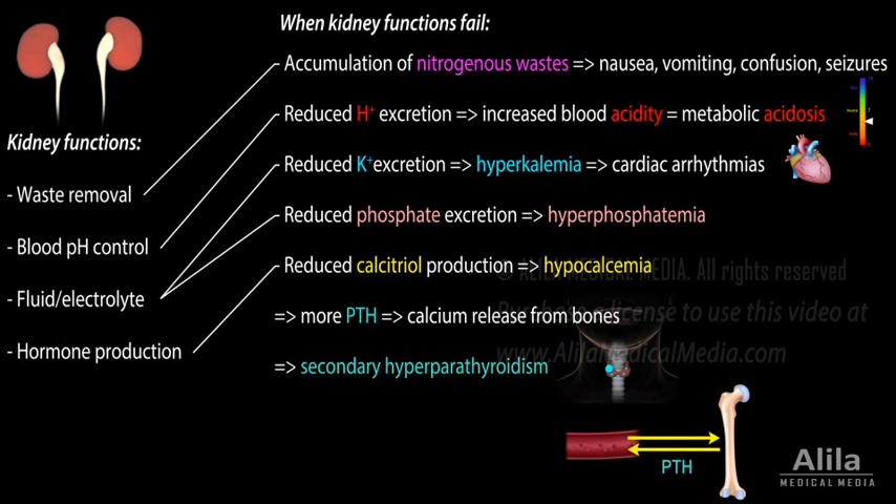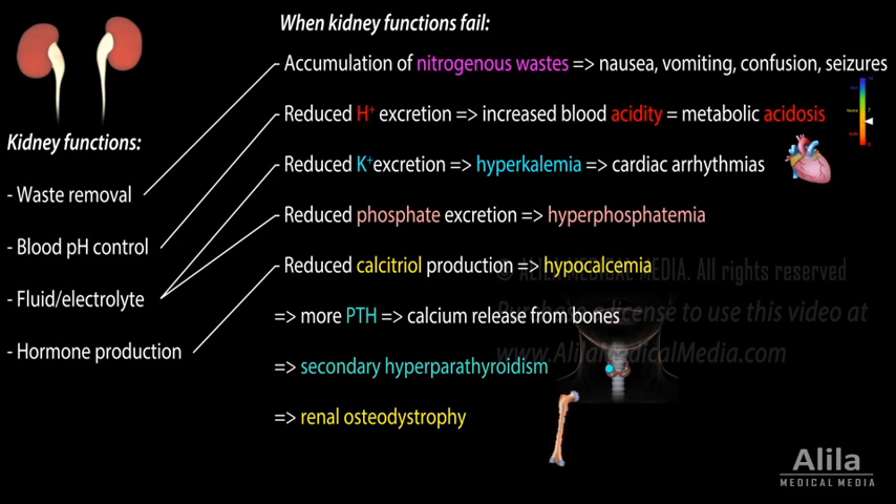As the bones continuously lose calcium to the blood, they become thin and weakened, a condition known as renal osteodystrophy. Symptoms include bone and joint pain, and increased risks of fractures.